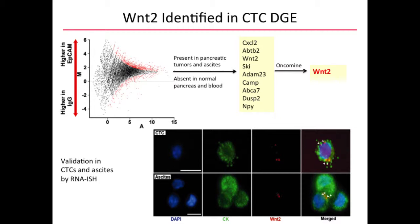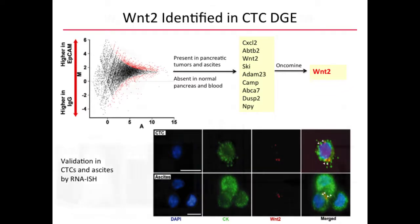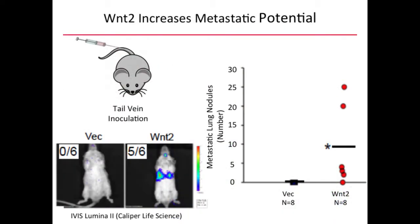We validated that WNT2 is expressed in circulating tumor cells using RNA in situ hybridization with branch DNA technology on the Affymetrix platform. CTCs that are cytokeratin-positive, shown in green, are also WNT2-positive. Metastatic ascites cells — cells likewise in suspension, very similar to CTCs — also express WNT2. We then took a pancreatic cancer cell line from the mouse that did not endogenously overexpress WNT2, overexpressed WNT2 via lentiviral infection, and showed that WNT2 increased the metastatic potential of pancreatic cancer cells.